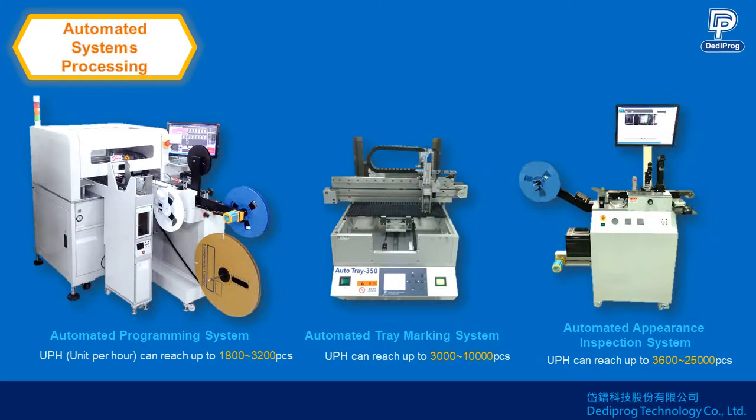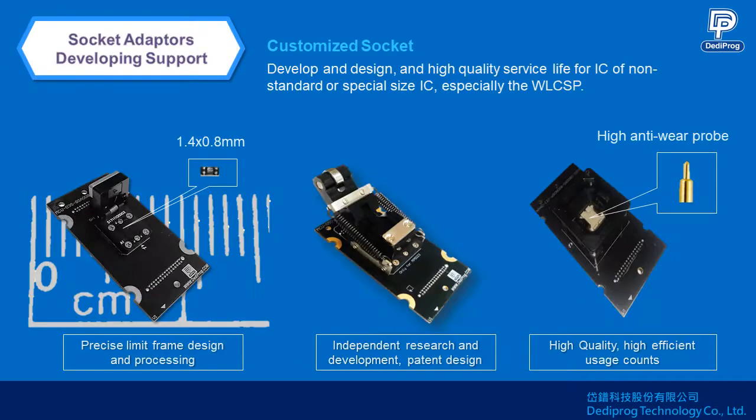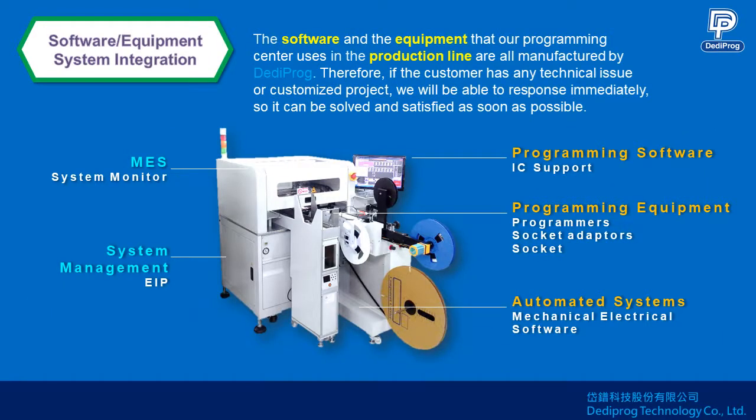The factory uses automated systems for production, including automated programming systems, marking systems, and AOI systems. DediProg has the ability to develop and produce customized sockets especially for special sizes, which increases use times to reduce cost and raises the yield rate.